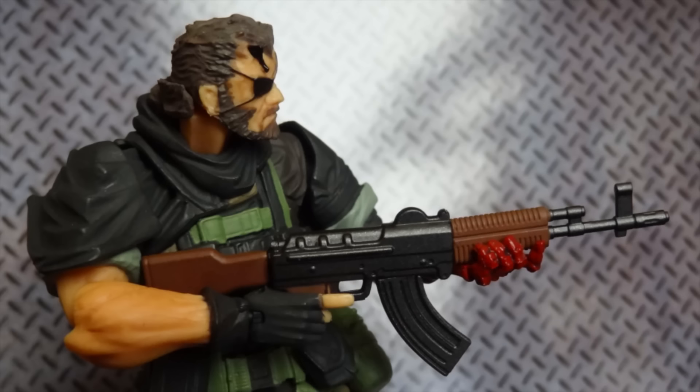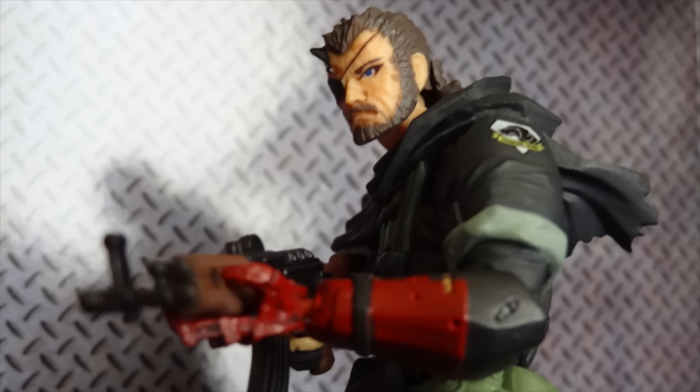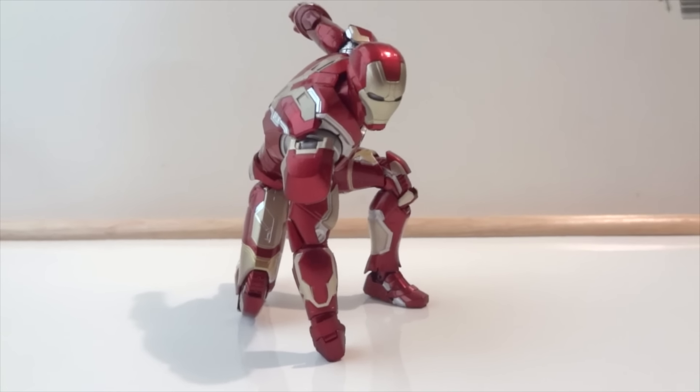He also has a moving eyeball, which is really impressive for something this small. That's why this figure is my number 10. Even though it's kind of pricey — around $40 to $50 — with all the accessories, posability, and a base included, and the game did really well, that's why this is number 10.